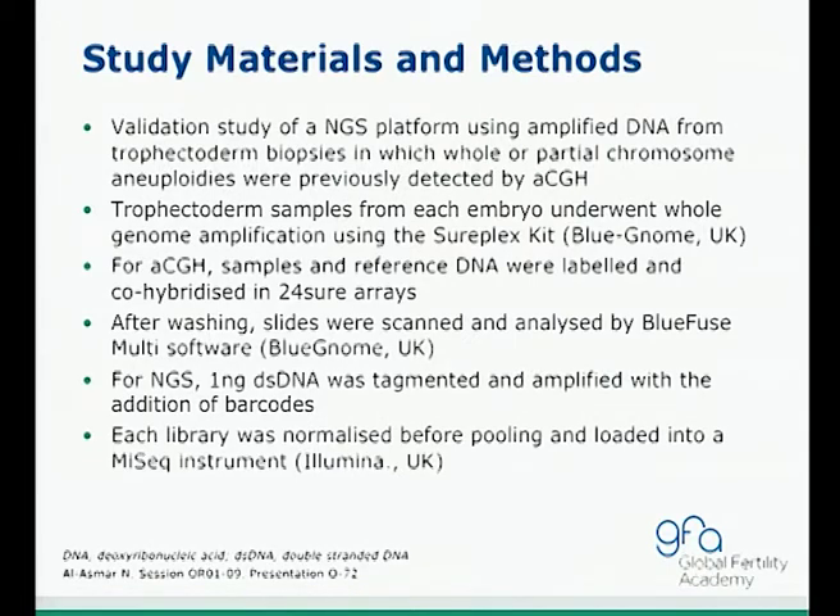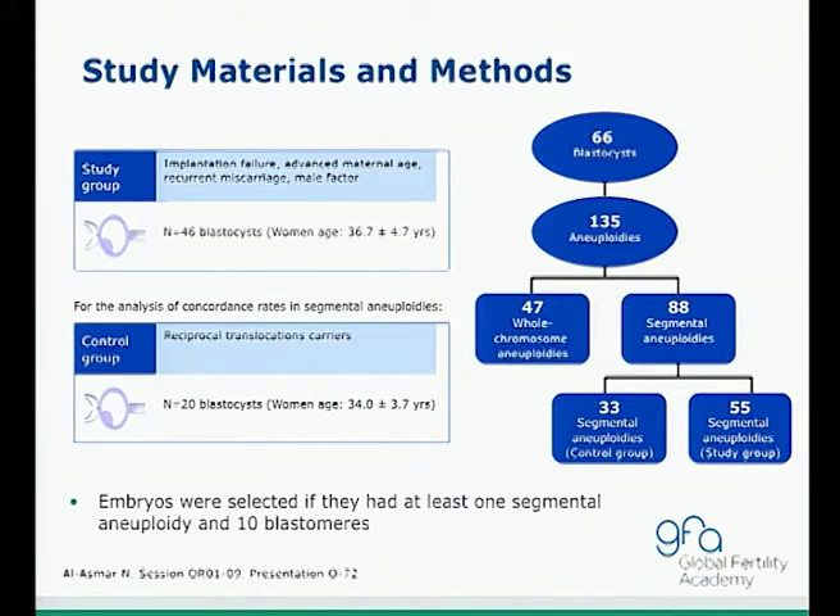For NGS, a barcoding process was done, and each library was normalized before pooling and loaded into the mini-sequencing instrument by Illumina. In the study group, they included 46 blastocysts from patients with implantation failure, advanced maternal age, recurrent miscarriage, or male factor infertility. For the analysis of concordance rate in segmental aneuploidies, they included 20 blastocysts with known reciprocal translocation carriers. In total, 66 blastocysts were studied and 135 aneuploidies were found. Of those, 88 segmental aneuploidies were studied — 33 as a control group and 55 as a study group — with embryos selected if they had at least one segmental aneuploidy and 10 blastomeres.